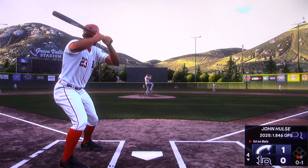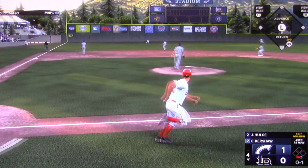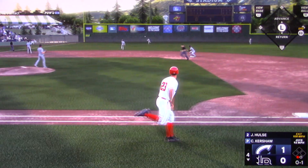On 0-1, he delivers again — liner, base hit. And that's a one-out single.